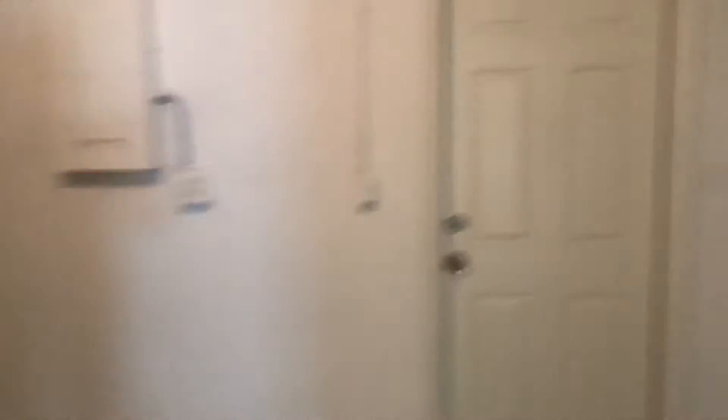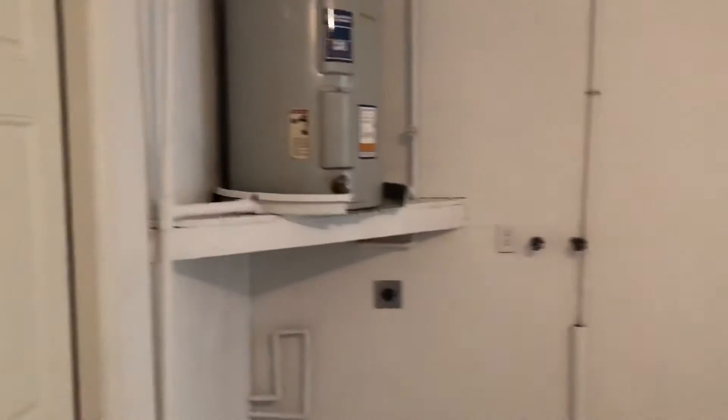We'll look at that in a minute. They just coated the floor, which is super nice. Older hot water heater, double panel, so that'll be fine. Washer and dryer goes out in the garage, and you have a service door out into the side yard, which is super nice.